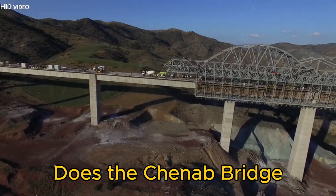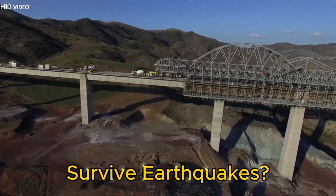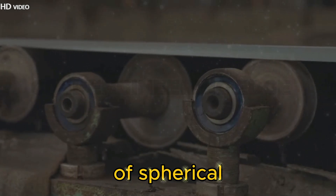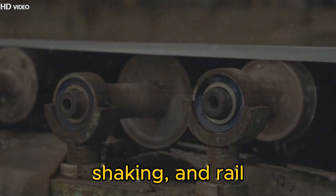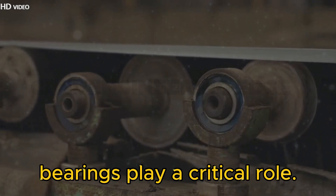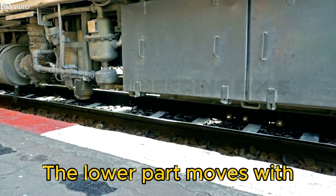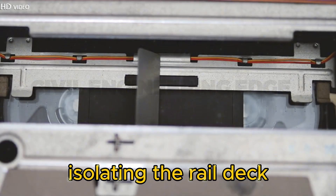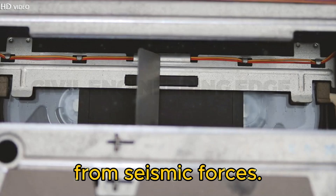Seismic Protection: How does the Chenab Bridge survive earthquakes? Close-up animations of spherical bearings, ground shaking, and rail deck movements. The spherical bearings play a critical role. The lower part moves with the ground, but the upper part remains stable, isolating the rail deck from seismic forces.